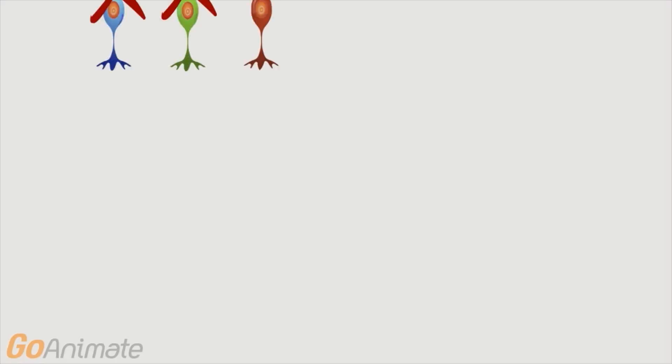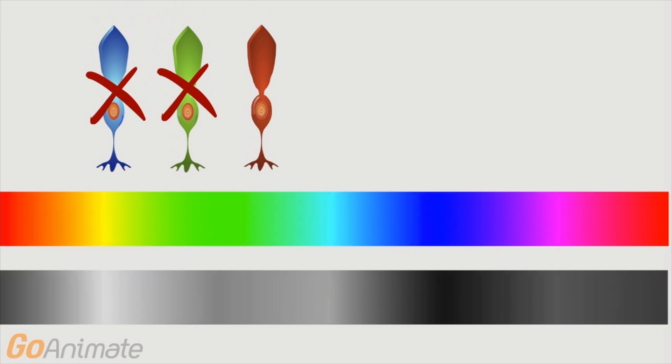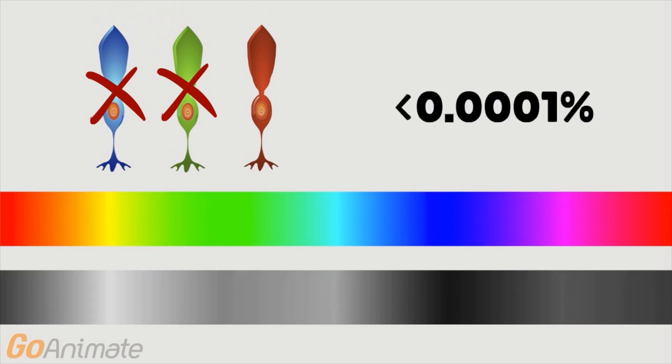But if your cones aren't working properly, you won't be able to see the normal range of colors, and you're called colorblind. Colorblindness is actually a bad term, considering that usually these people can see colors, just some may be muddled and hard to distinguish between. The correct term instead is color deficient. If you're missing two or more cones, you're completely colorblind — you can only see in black and white. Luckily, this is extremely rare.